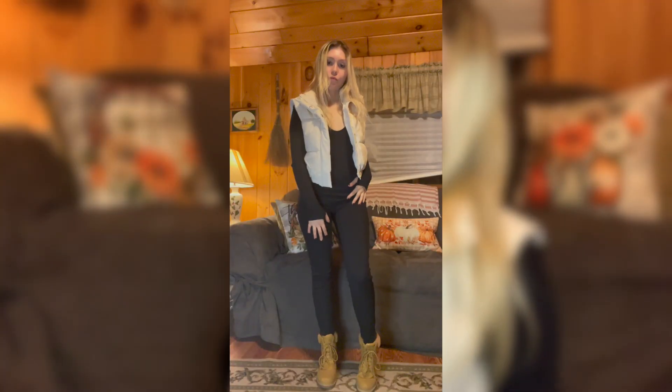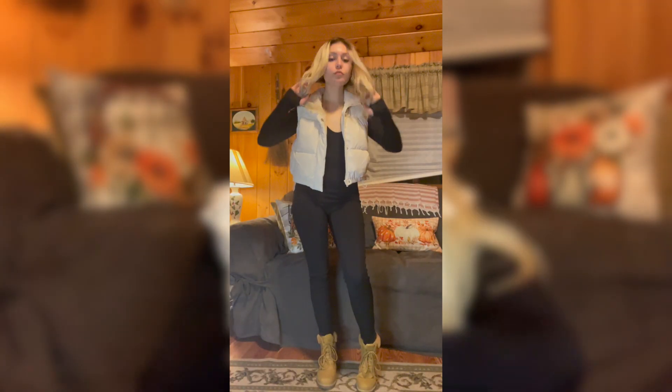If you'd like to see more girly slash fashion content like this, please subscribe to my channel. Let's get on with the video! For the first outfit, I'm wearing this cute little vest that I just got.